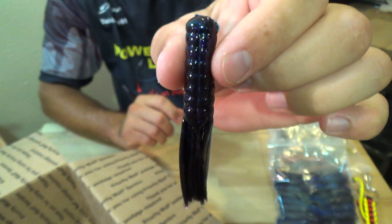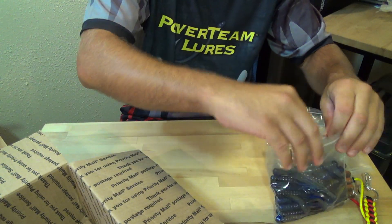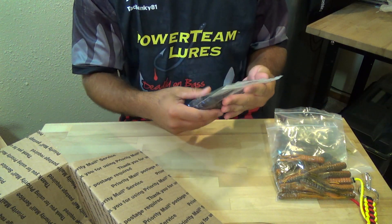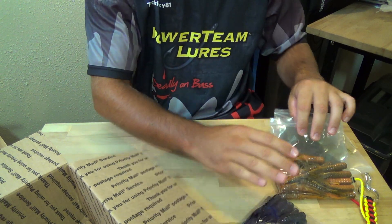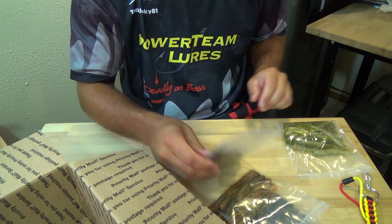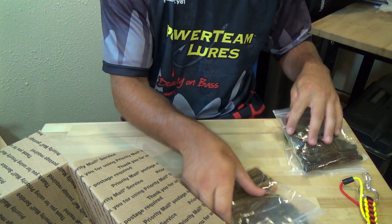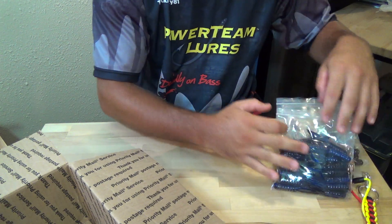One of my new favorites right there. So you guys will want a pro pack of the 3.5 tubes — again, you'll get to choose from Wicked Berry, The Natural, Green Pumpkin Grape Swirl, and Gold Digger. And now for the Swinging Hammers.